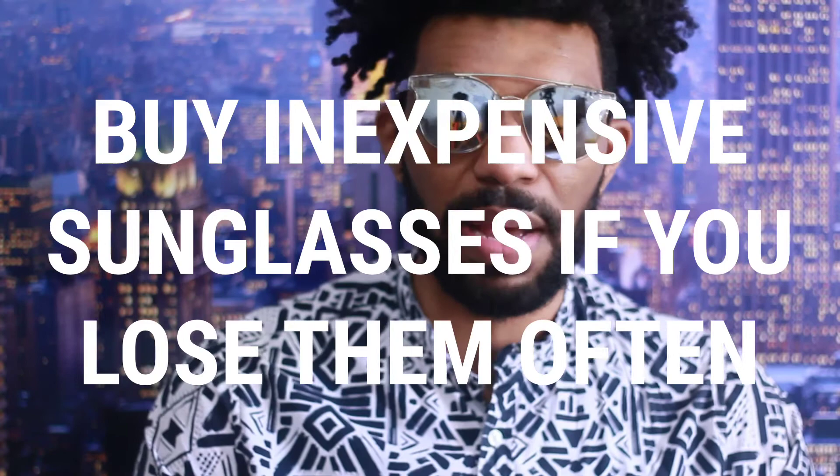My next tip for sunglasses is not to spend too much money. I tend to lose my sunglasses, and if you're anything like me, you don't want to be spending four, five, or even one hundred dollars on sunglasses that you may lose on a plane or in an Uber. I suggest spending less and stocking up on cheaper options that are dupes or look like the luxury style you like — just make sure they are well constructed no matter the price point.